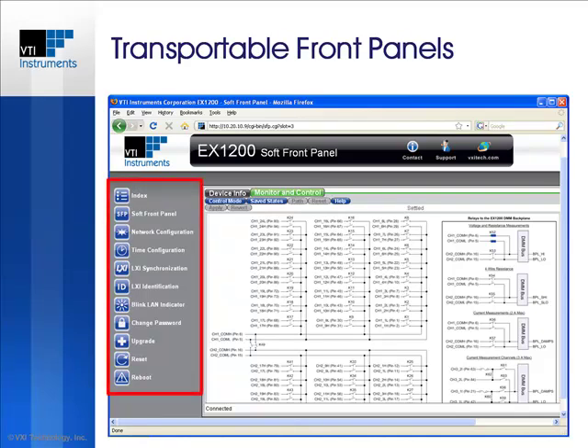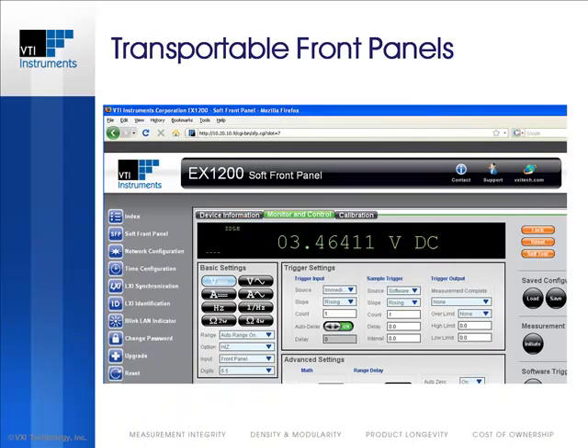In addition, system-level panels such as network configuration, time configuration, and LXI synchronization can also be accessed through the soft front panel. The DMM front panel emulates physical front panels found on other box DMMs. Easy-to-use push buttons select among the different functions and all features are accessible within the first layer of menus.